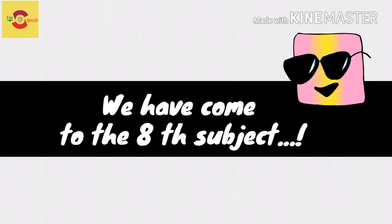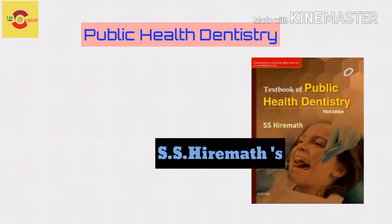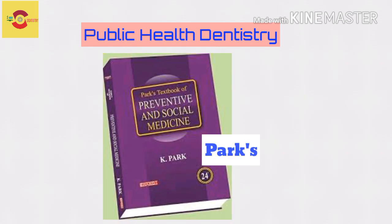Moving to the last and final subject of the final year, Public Health Dentistry. Shoban Peter's book is trusted by most people for many years. A recent version of Higher Meth is also available, which is equally worthy. Those parts overlapping with medicine could be referred from the textbook of Park.